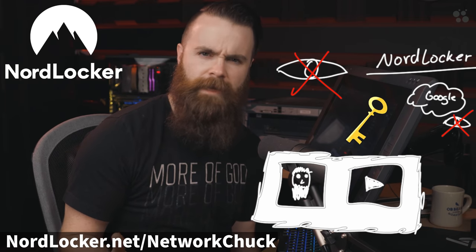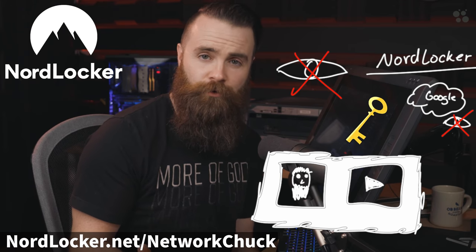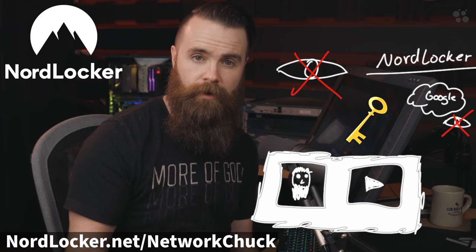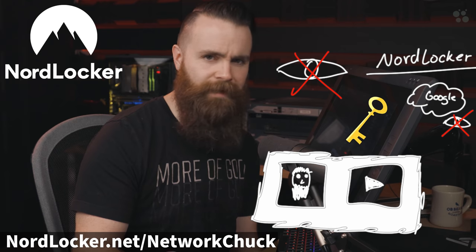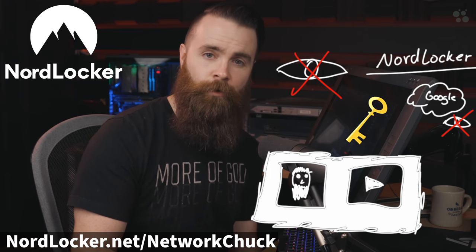Now encrypting your data and making it safe — that's pretty complicated, right? No — it's as simple as dragging and dropping your stuff into a folder and it's safe and encrypted. You can share this via email, via Google Drive, Dropbox, and there are clients available on Mac and Windows. And did I mention it was free up to two gigabytes? So check it out — link below: nordlocker.net/networkchuck.